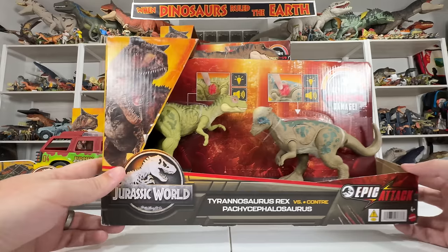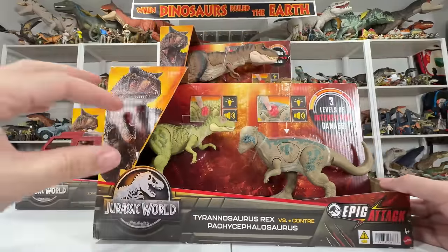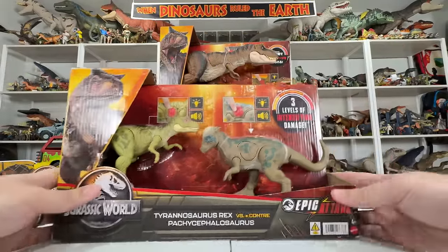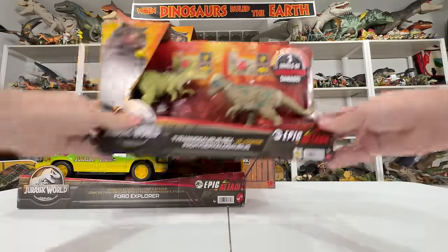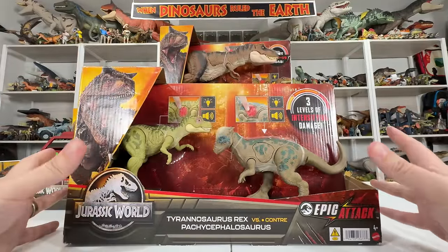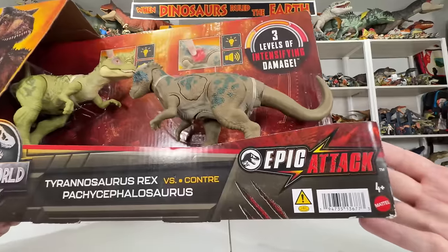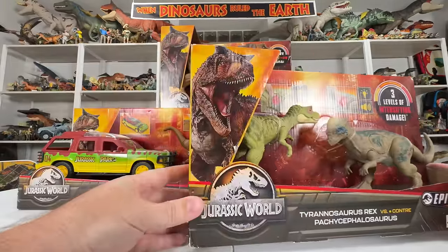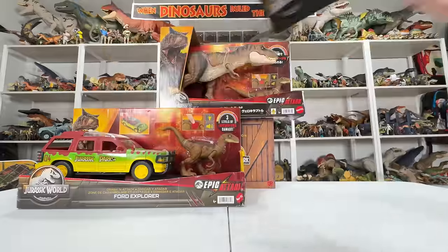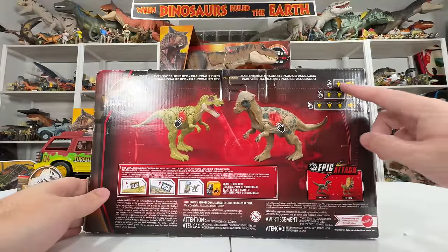We've got the two dinosaurs clearly framed in the box. They look nice and big because they are nice and big. The box is as big as the explorer box and the T-Rex box, so the figures inside are kind of oversized and filling up that space. As far as the packaging goes, pretty standard Epic Attack — you've got the sub logo, the Carnotaurus roaring, three levels of intensifying damage outlined.